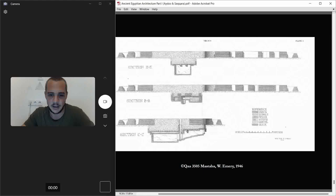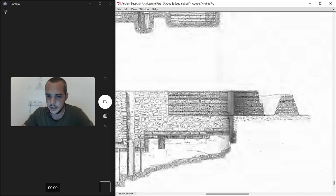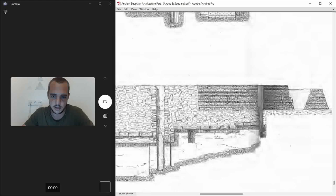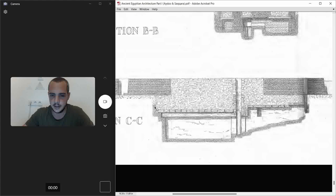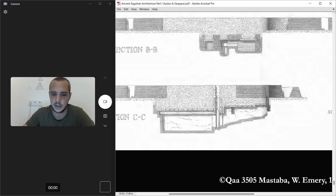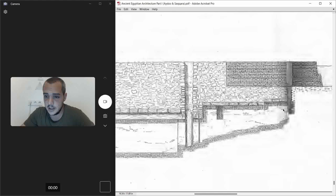In the section view, you can see the enclosure wall, then the actual mastaba itself in brick. Between the brick and the bedrock they built a stone retaining wall, with sand filling everything inside it. Here you can also see where the portcullis was.